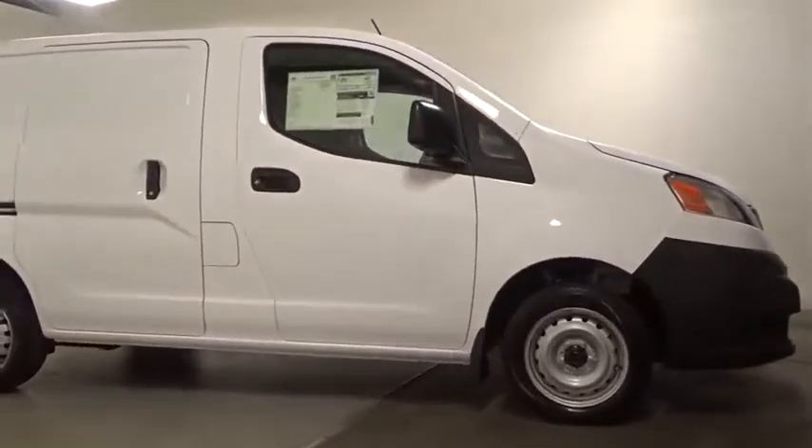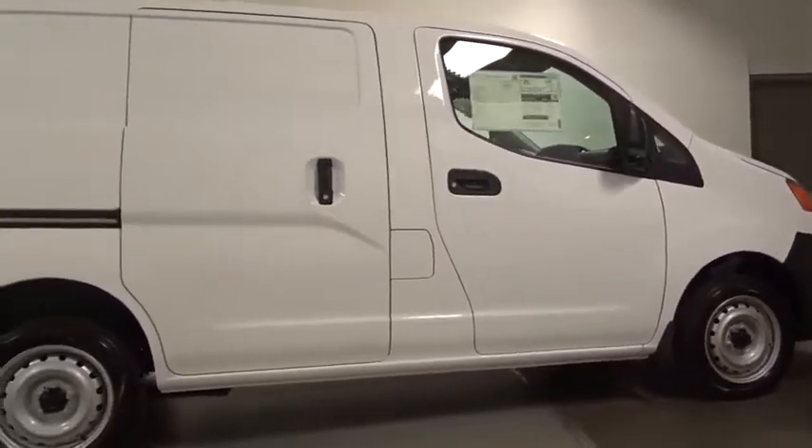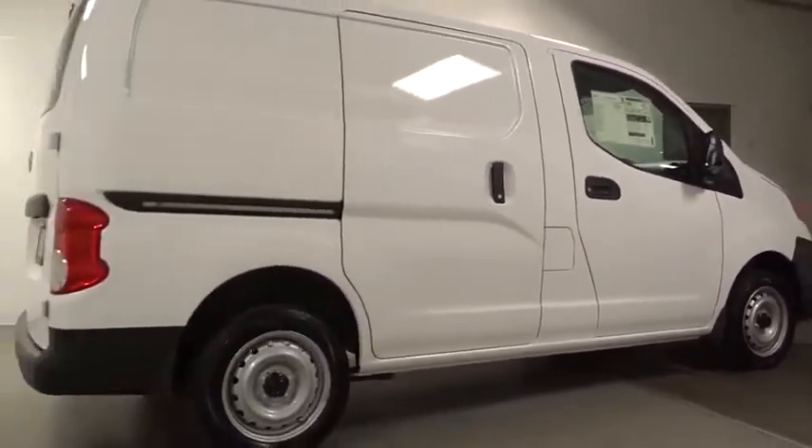You need it to be your mobile office, your workshop, and your billboard on wheels. The Nissan NV is for you.